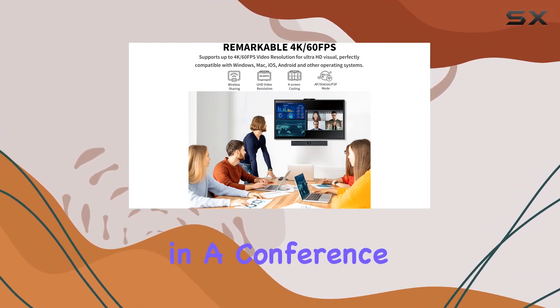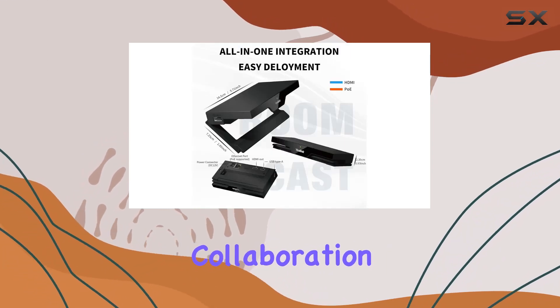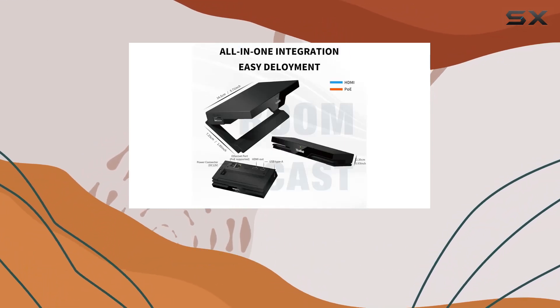Whether in a conference room or a multimedia workspace, the Roomcast streamlines content sharing and enhances collaboration, making it a must-have tool for modern workplaces.